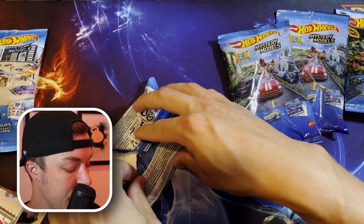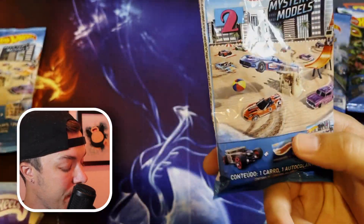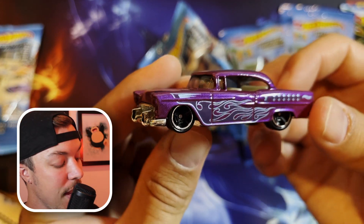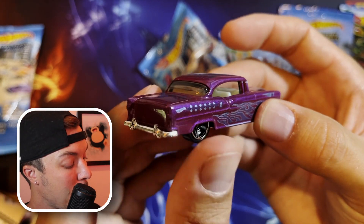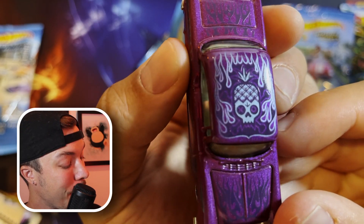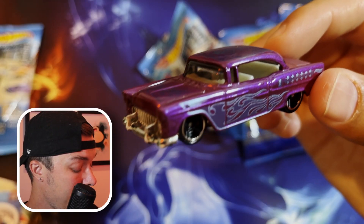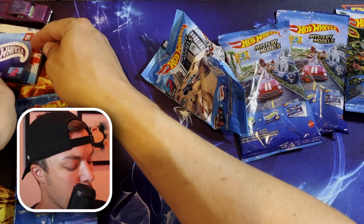The sticker says 55 Chevy, which means our first Hot Wheels mystery model is — there it is — the 55 Chevy! That is a beautiful car. Love the purple metallic paint, flames down the side, and the pineapple skull on the top — that is really cool. I believe that is the chase car, right off the bat!